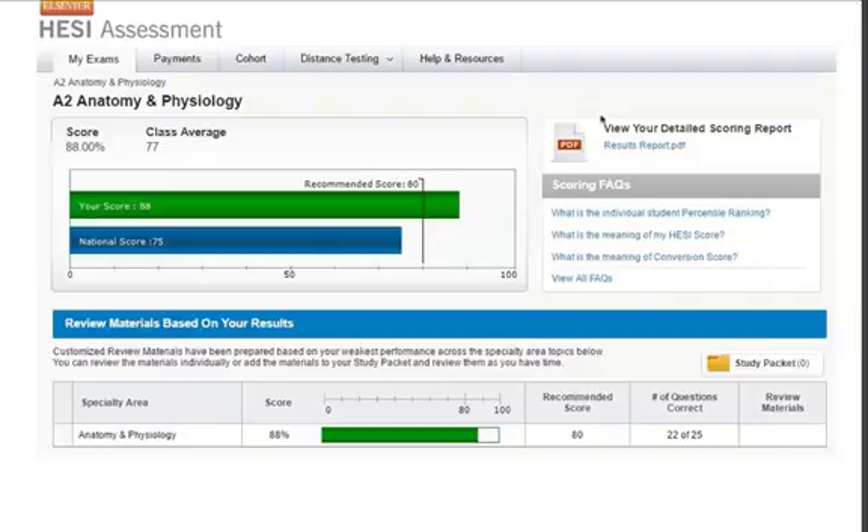This is for if you've already taken the HESI A2. If this is your second, third, or fourth time taking it, log in and see what you did. Log in to your Elsevier account, then click on Results Report and you'll see some cool resources, completely free.